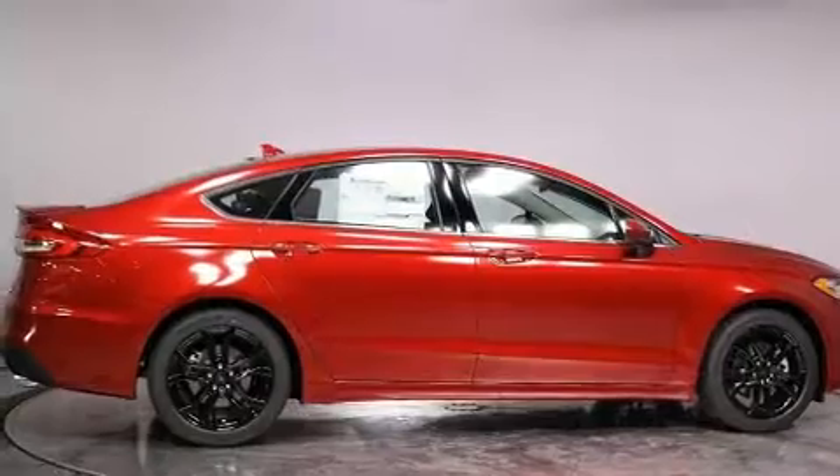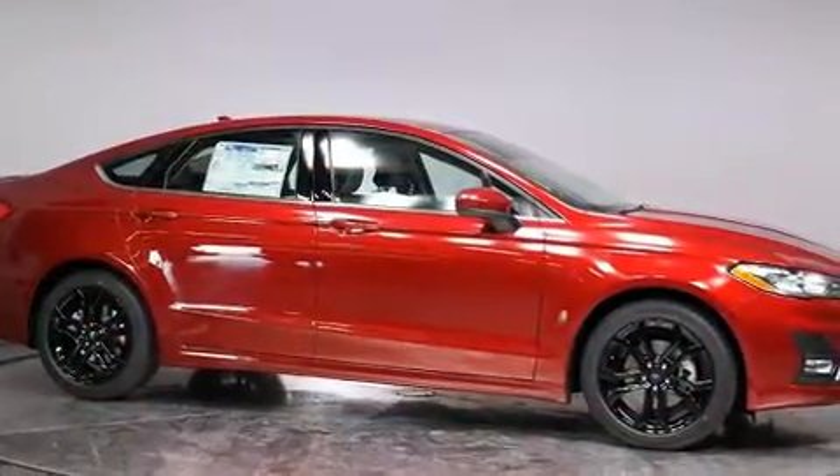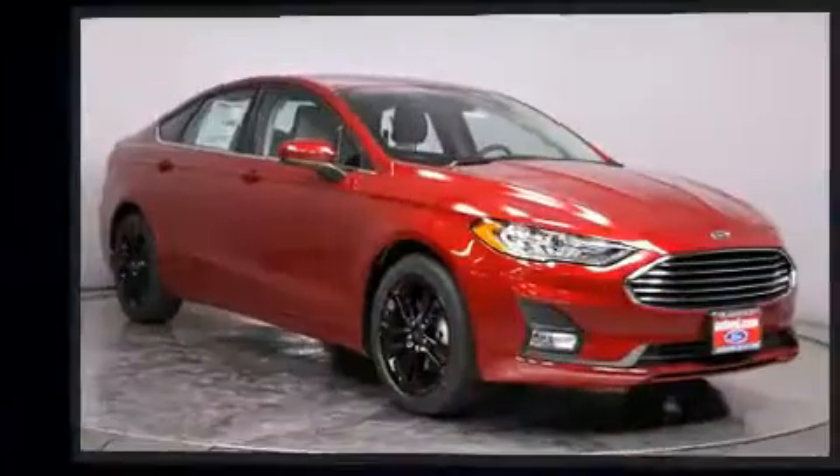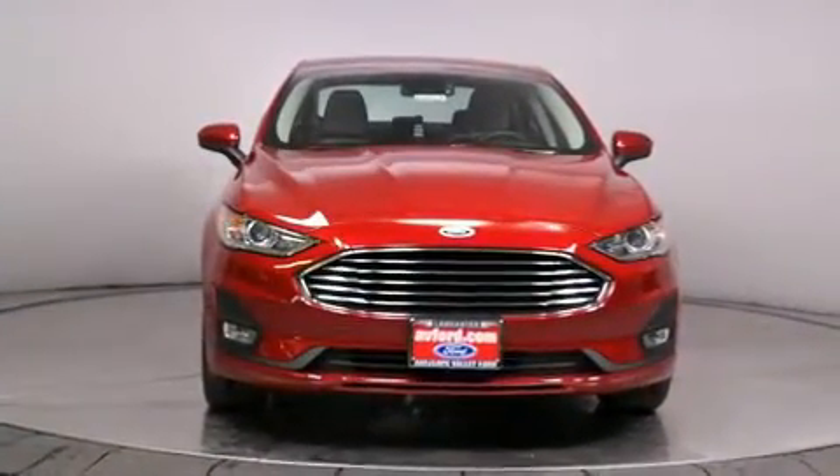It's equipped with tons of terrific amenities, but it won't break your budget. Such as remote keyless entry, a power seat, an automatic dimming rear-view mirror, an outside temperature display, blind spot sensor, and a split-folding rear seat.